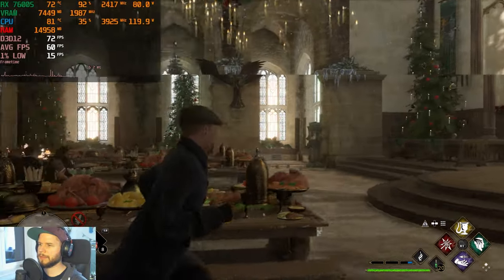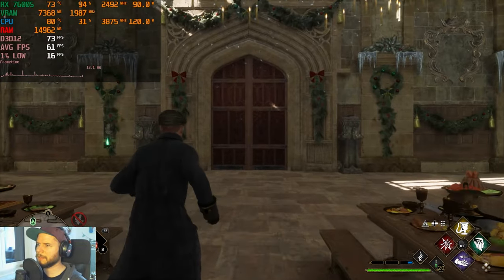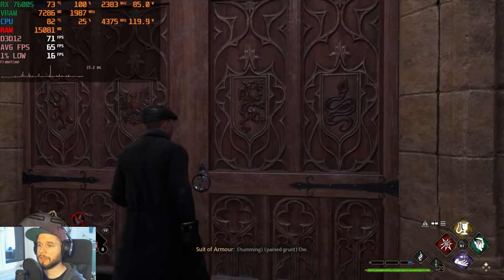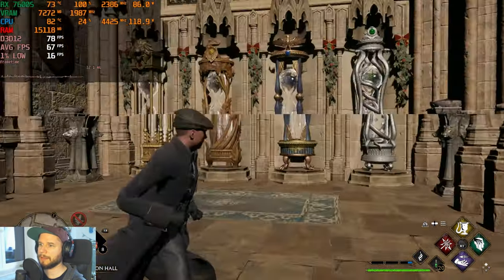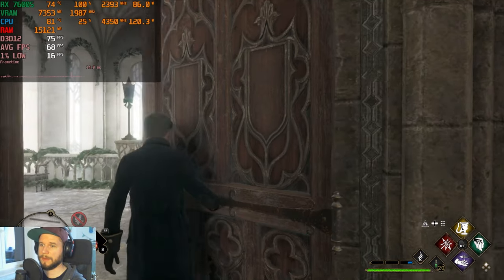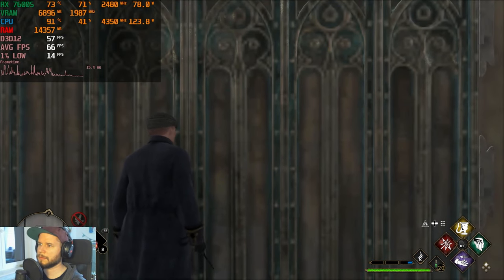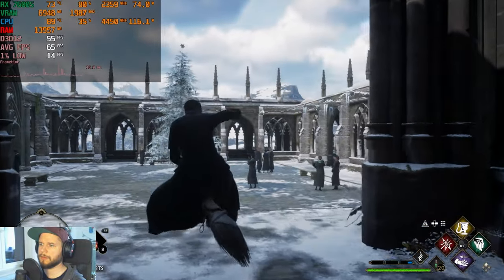As reviewers have noted, ray tracing doesn't make much visual sense in Hogwarts Legacy — it doesn't look noticeably better and introduces lighting errors. Outside the castle there are frame drops and textures stop loading. Conclusion: no ray tracing for Hogwarts Legacy on this GPU.